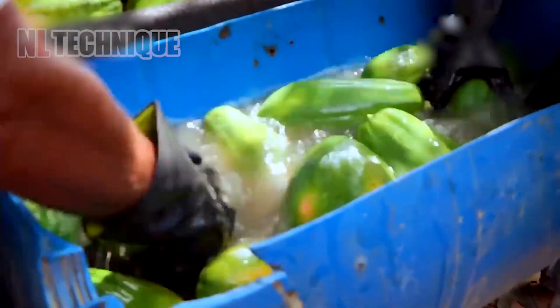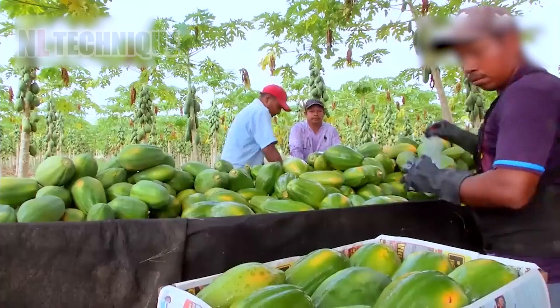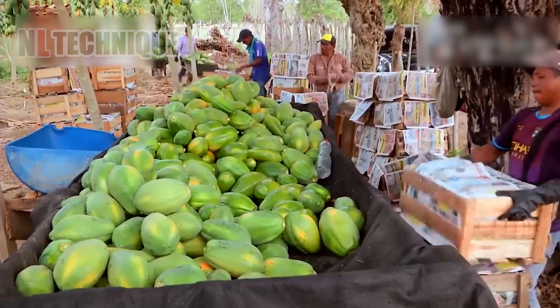Our gaze shifts to a lush papaya orchard where farmers are busy harvesting. The large, vibrant fruits are carefully placed into wooden crates, ready for their journey to the processing plant.